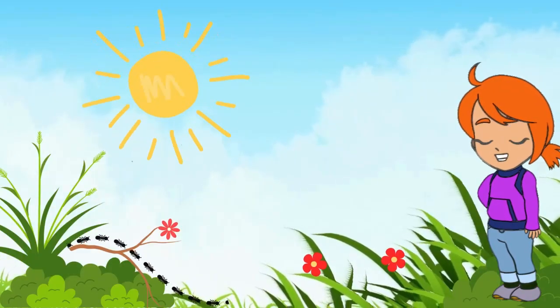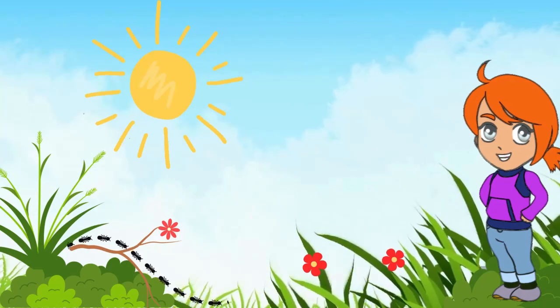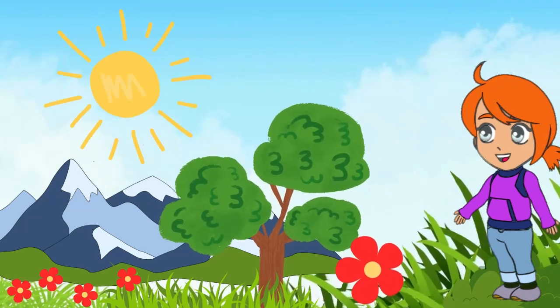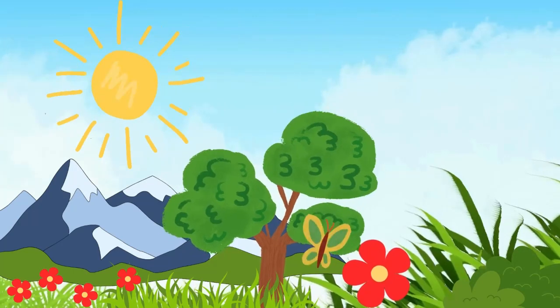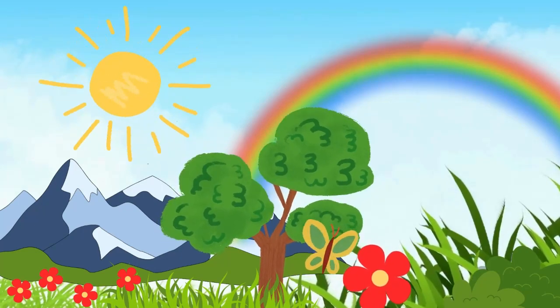Down in the grass, an ant colony is working hard. And so, our adventure in the grass comes to an end. But remember, the tiny world beneath our feet is always bustling with life and magic. Until next time, keep exploring, little friends.